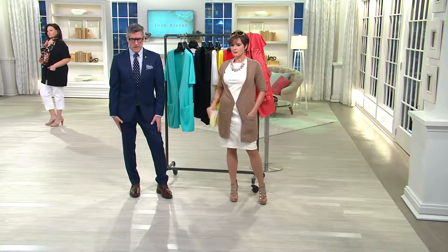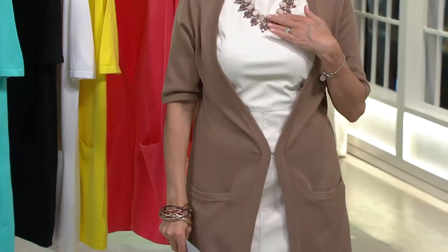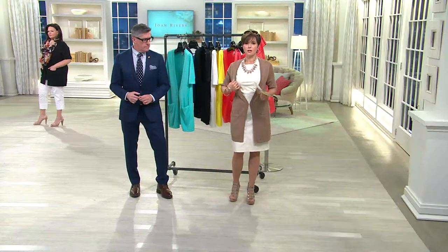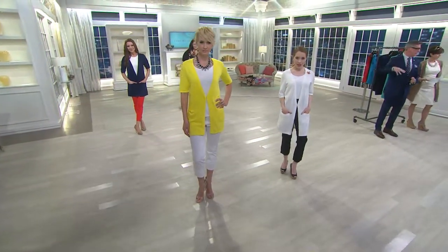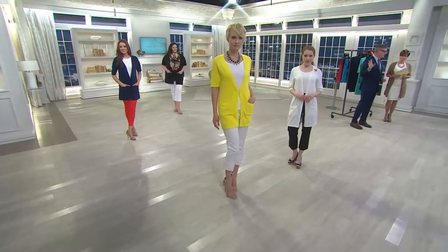You've got a simple little ivory sheath dress, our fabulous statement necklace which is coming up in the show — and by the way there are only about 10 left in this necklace, so if you want it get on the phones now. We also have it coming up in black. Let's go back to the girls — different heights, different sizes, different types, and every gal in this sweater looks amazing.